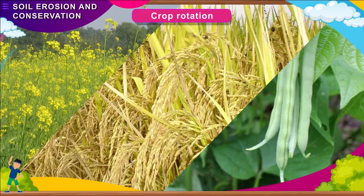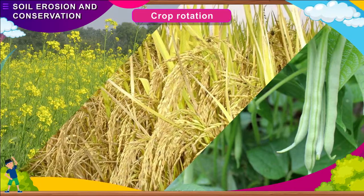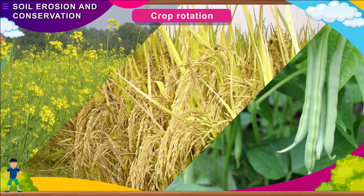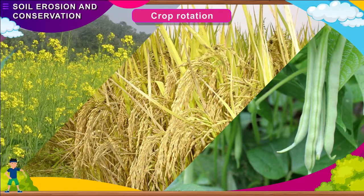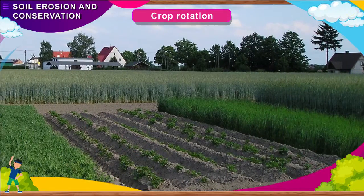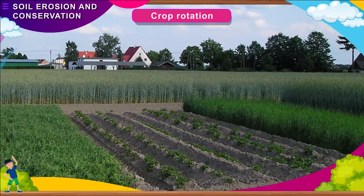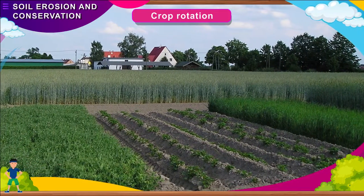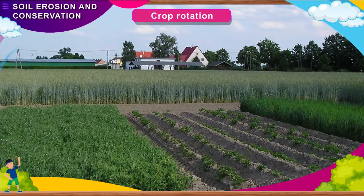Crop Rotation: Growing different crops in the same fields is called crop rotation. Fields should be cultivated regularly with different crops. After harvesting a crop, the fields remain bare before raising another crop. Therefore, the soil should be covered with cover crops like grass, which will prevent the soil from being eroded by wind and rain.